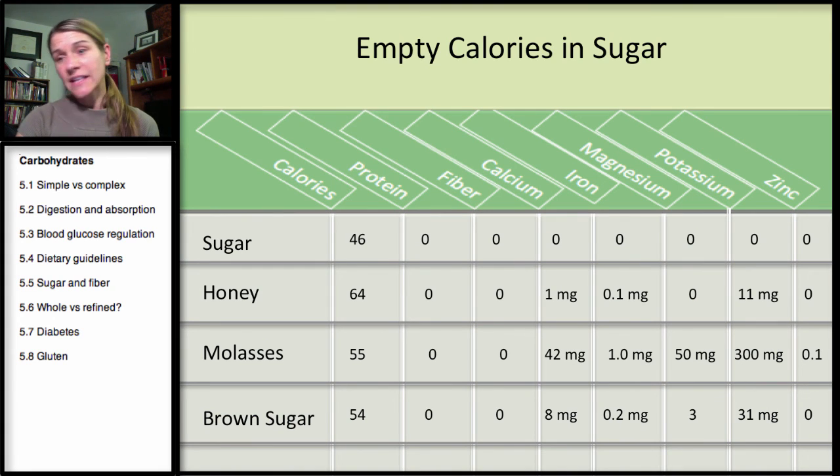This is a table looking at the empty calories in sugar, and a comparison between different types of sugar. We start with table sugar — sucrose, cane sugar — at 46 calories. Notice that honey, which is a little bit more dense, has more calories and more sugar in it per tablespoon. There's nothing of any value in table sugar. If we go down to honey, there's certainly no protein or fiber in any of these. You can see it has a little bit of calcium, iron, and potassium, and that is one of the big arguments for using honey — it does have some nutrients.